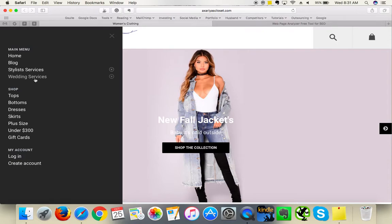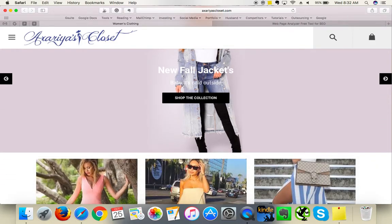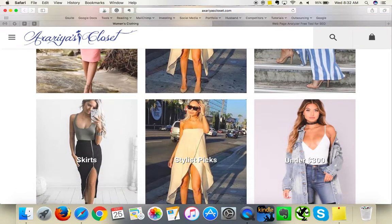You've got styling services and wedding services, but you don't come across as a wedding site. Make sure to stay focused. If you want to offer wedding services, it would be great to open a separate website for that, because people want a very unique experience tailored for that special time of their life. Don't merge two different concepts into one website.